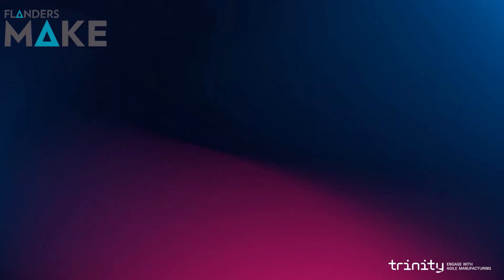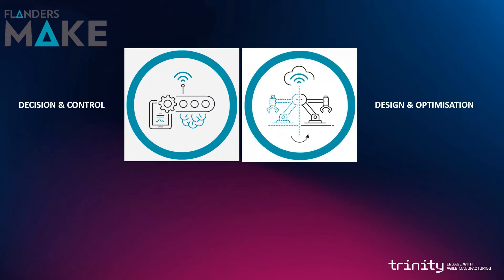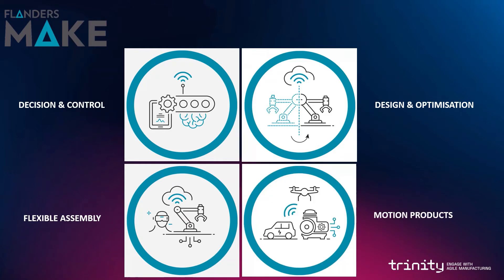Flanders Make is involved in multiple research areas which can be divided into four main core sectors. The first one is about decision and control. The second one is about design and optimization. The third one focuses on flexible assembly. And finally, the last one is about motion product.